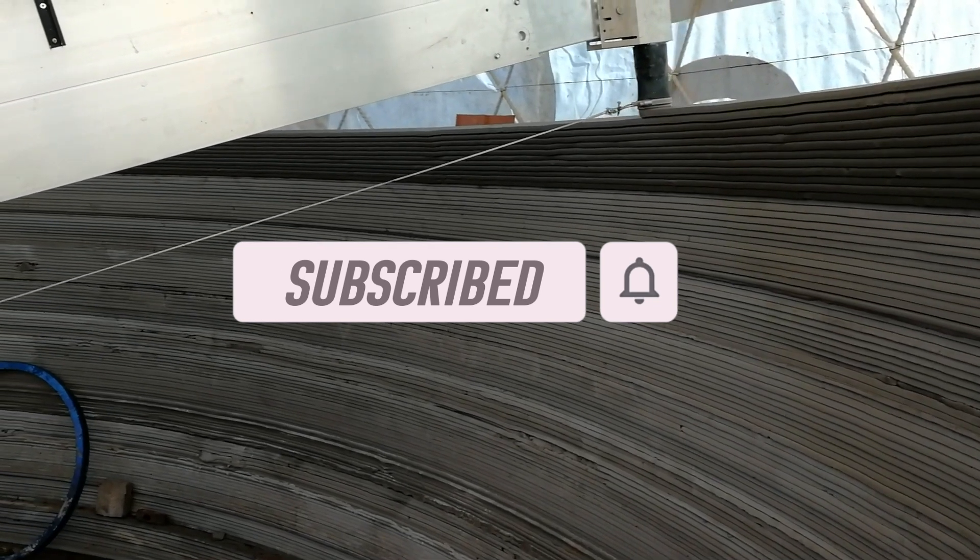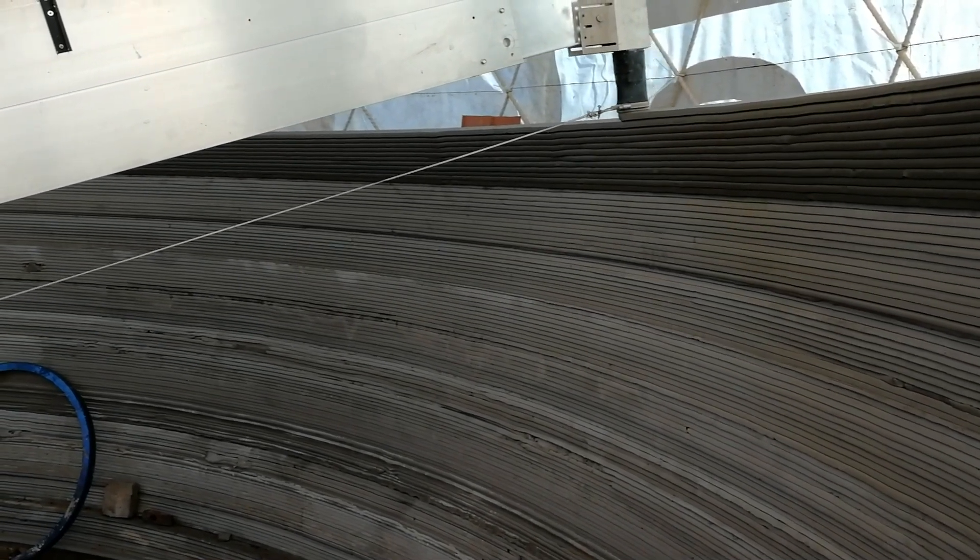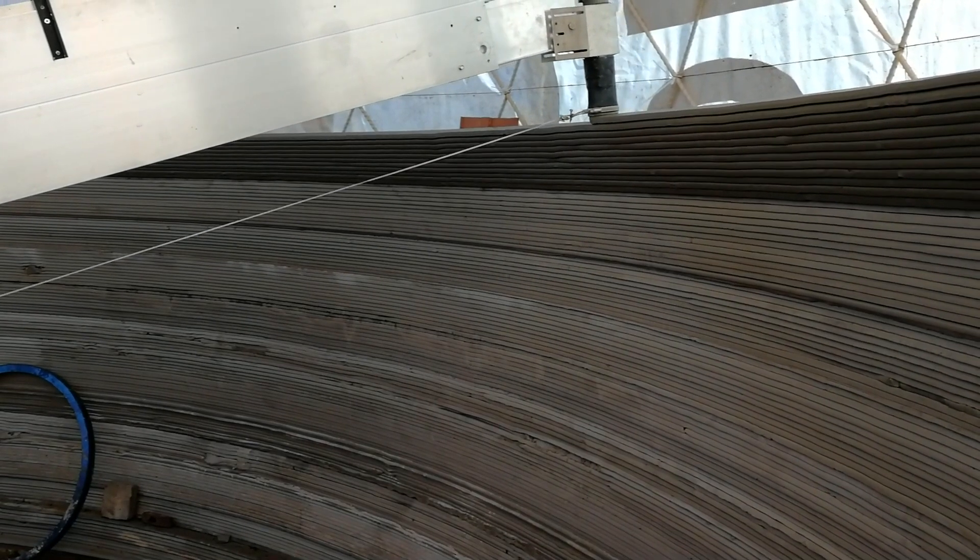Make sure to subscribe to my channel to follow up on all the exciting developments happening in this technology in the future.